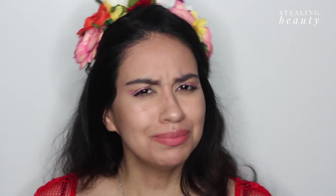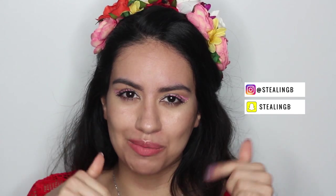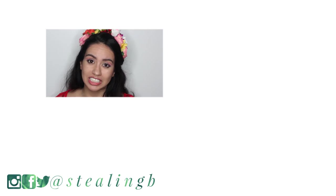Thank you guys so much for watching this video — I hope that you enjoyed it, and if you did definitely give a thumbs up and subscribe. I'm curious to know what you're looking forward to this summer, so let me know in the comments down below. In the meantime you can follow me on social media via Stealing Beauty on Facebook, Twitter, Instagram, and Snapchat. See ya!